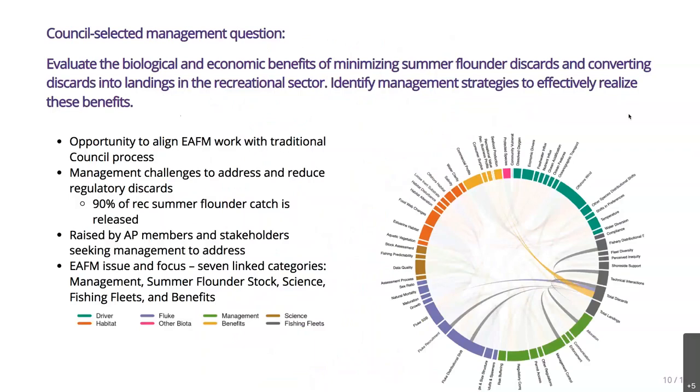The Council selected the following question in December 2019 from a list of about ten: evaluate the biological and economic benefits of minimizing summer flounder discards and converting discards into landings in the recreational sector, and identify management strategies to effectively realize these benefits. This was an opportunity to align the Council's ecosystem approach work with something already in the council process — an important question on people's minds for quite a while. Even though it's focused on discards, it's solidly within the ecosystem approach because it's linked to management, the stock, the science, fishing fleets, and benefits, and indirectly to habitat depending on the direction the analysis takes.